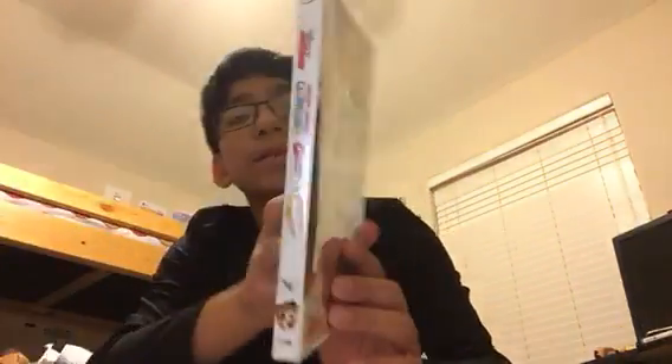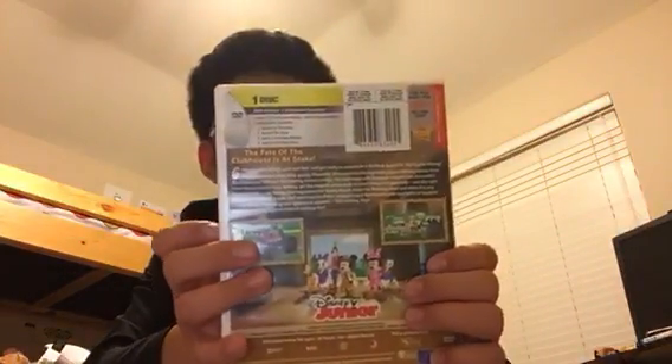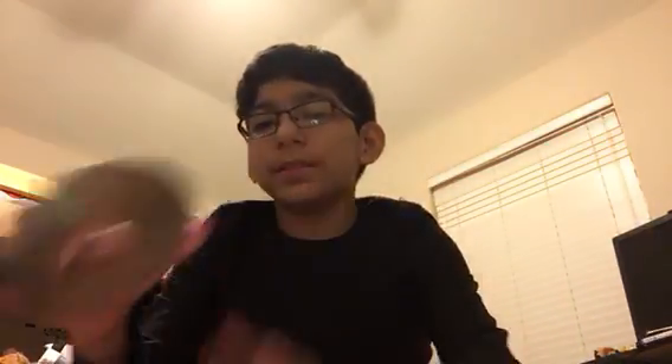Quest of the Crystal Mickey — here's the front, spine, back. Episodes include Donald of the Desert, Donald the Genie, Goofy's Coconutty Monkey, and Goofy's Giant Adventure. Here's the disc.